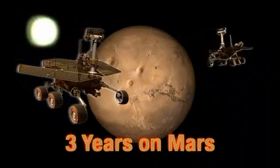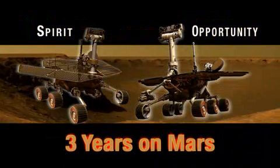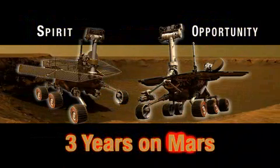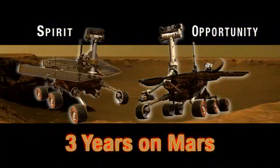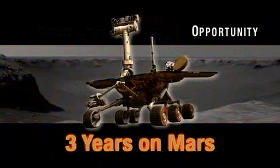Scientists expected the Mars rovers Spirit and Opportunity to run for three months. Three years later, the hardy rovers are still operating on opposite sides of the red planet. This is Opportunity's story.